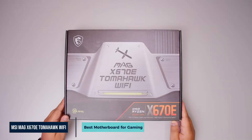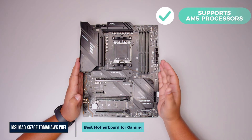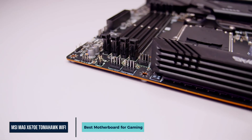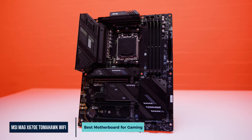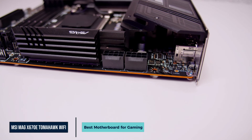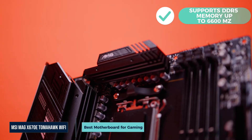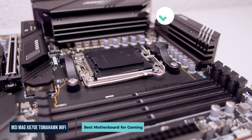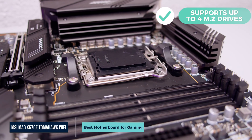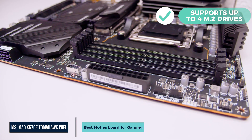The MSI MAG-X670E is built on AMD's top-end chipset and supports AM5 processors. It includes PCIe 5.0 for both GPUs and fast M.2 SSDs, making it a strong choice if you want to upgrade your graphics card or storage later. It also supports DDR5 memory up to 6600MHz, which helps with modern games and multitasking. You get four M.2 slots, including one Gen 5 slot, ideal for builders who want lots of high-speed storage.